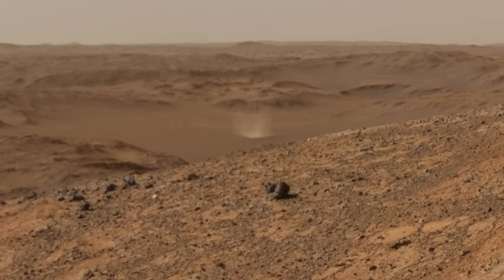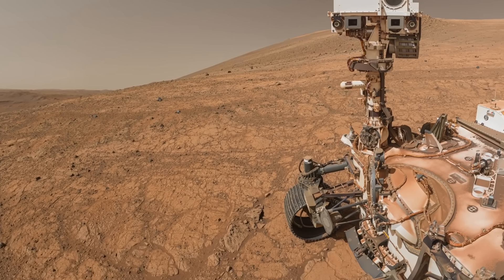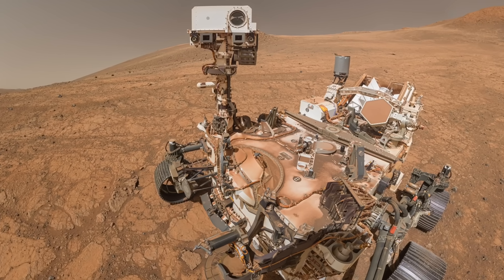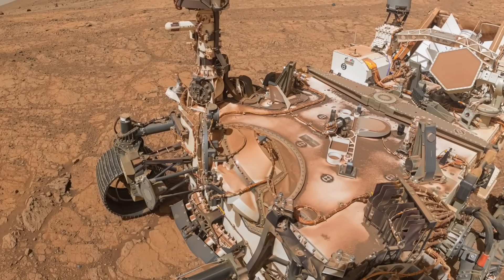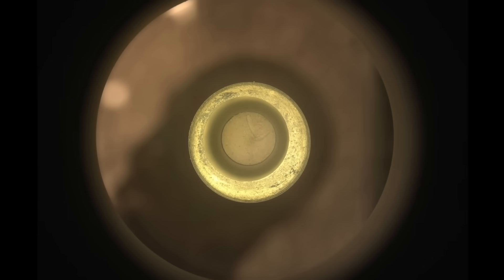A swirling dust devil looms in the distance, like a metaphor for the swirling uncertainty surrounding the return to Earth of the 20 samples stored on board Perseverance, with more to come. Even the current sample is a metaphor for Mars sample return — it started out with too much, but dumping a bit of it can make it work.